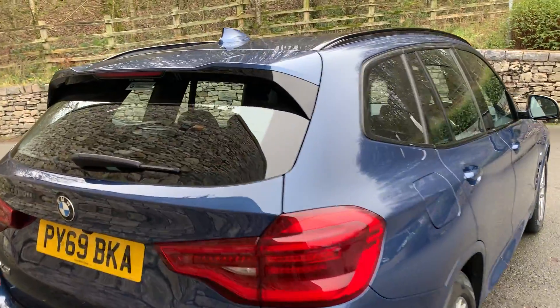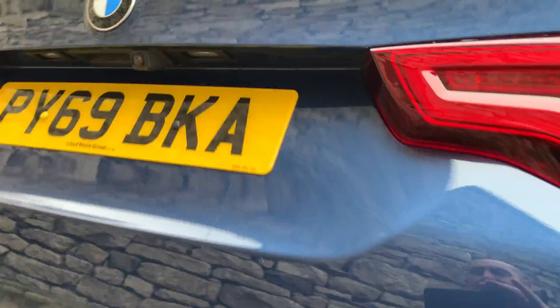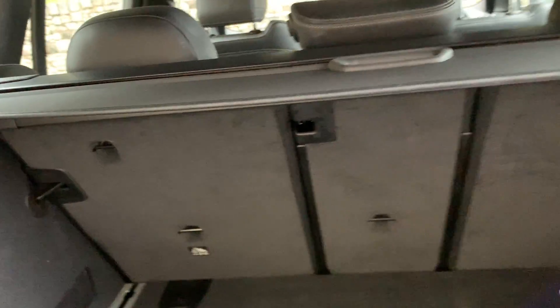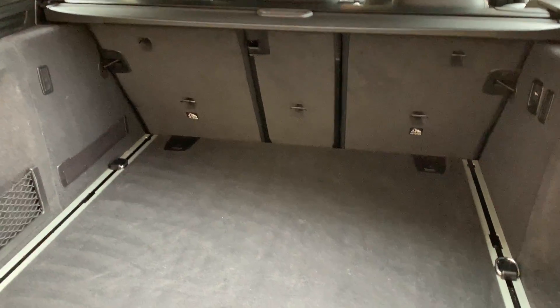Being the M Sport you've also got the roof spoiler and rear wiper. The reversing camera we looked at is there too. You've got an electric tailgate which you can operate via the key or the button. It's a nice big boot on the X3, and if you need more room the seats split 40/20/40.